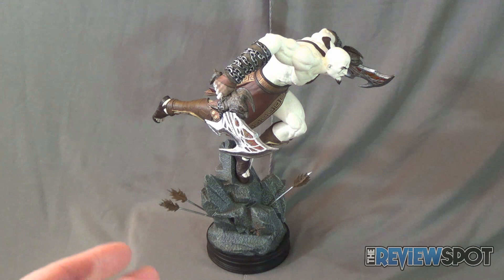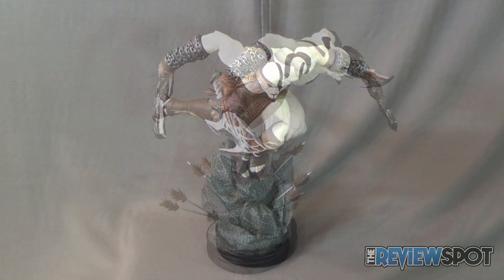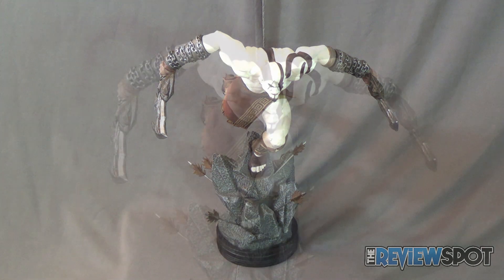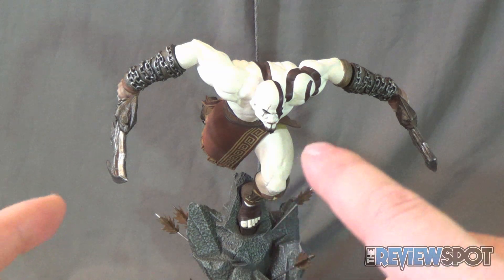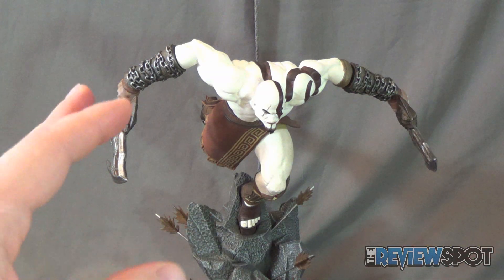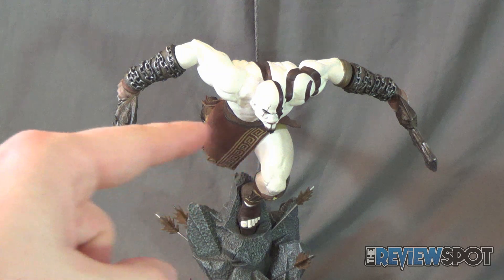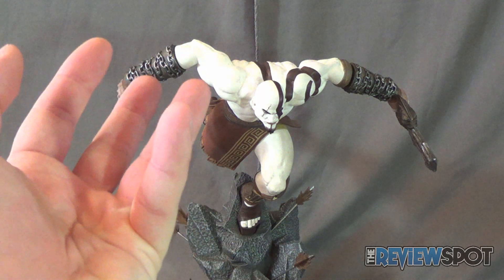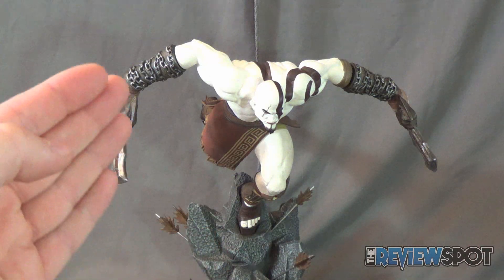Once you finish with the arrows, the completed look gives you something that looks like this — a very impressive looking statue to say the least. There's a front shot of the statue with Kratos lunging forward. I have to commend Gaming Heads for sculpting the piece in such a way that Kratos is lunging forward as much as he is, but he doesn't feel off-balance from the weight. The base keeps a lot of the focal weight down low, which prevents the statue from toppling forward even though Kratos is really lunging.